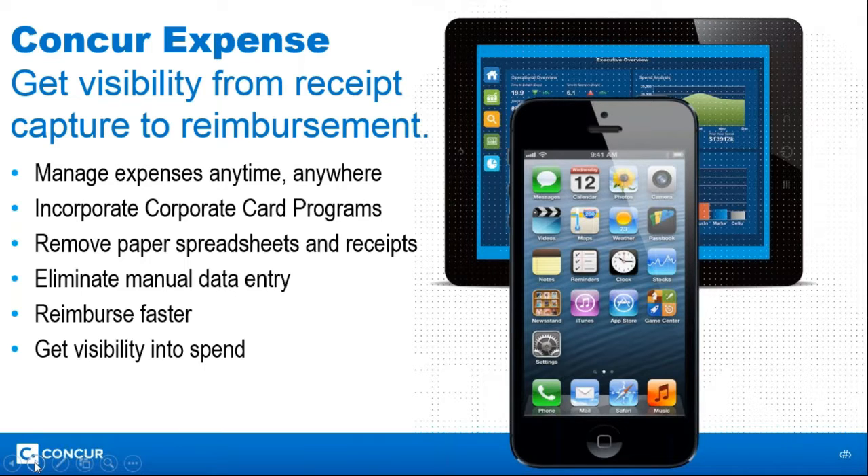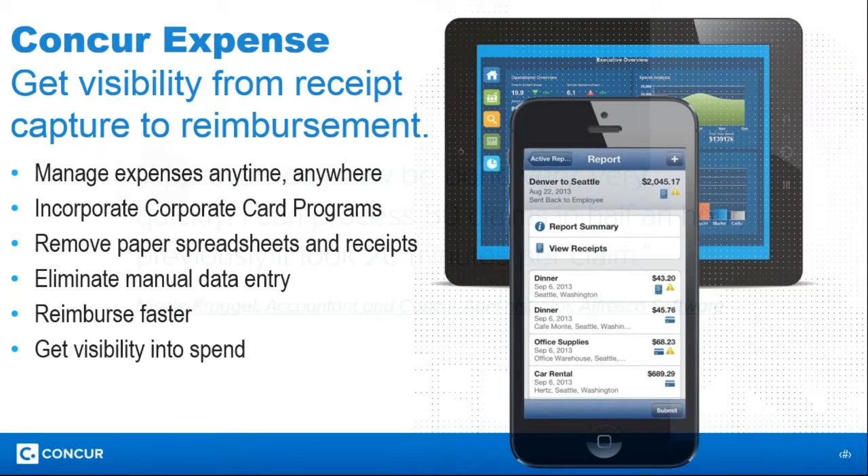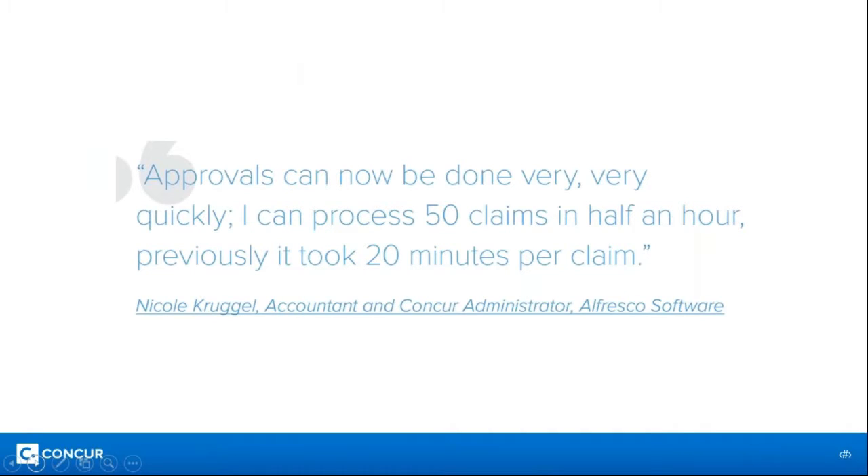Don't just take our word for it — one of our clients, Nicole Krugel, said that approvals can now be done very quickly. She can now process 50 claims in half an hour; previously it took her 20 minutes per claim. That gives you a feel for the efficiency gain, and because the system is managing policy, you know that the approval is going to be accurate as well.